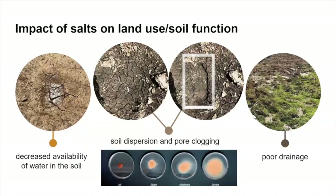Here I have some images of the impact of salt on land use and soil functions. First, and I think most important here in North Dakota, is the decrease in available water in the soil. We're usually worried about crop yields, but we need to remember that plants and animals need water. When we have salts in the soil, water competition starts between the salts and the soil, so we don't have available water for living organisms. After that, we will see soil dispersion and pore clogging, especially in soils dominated by sodium.